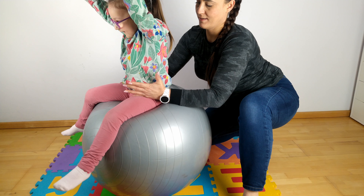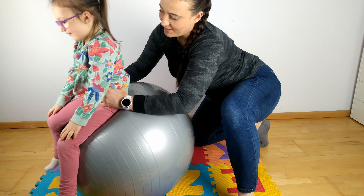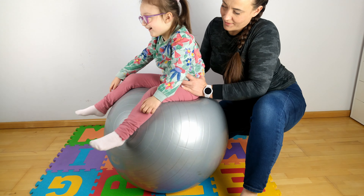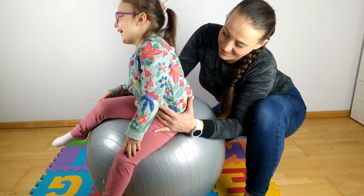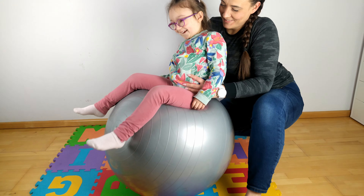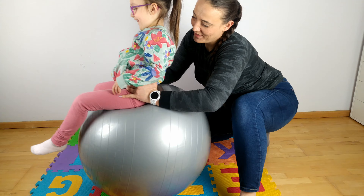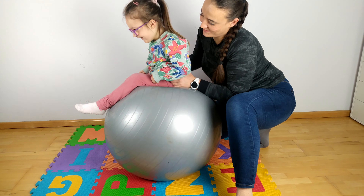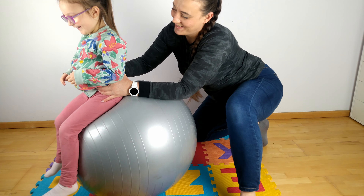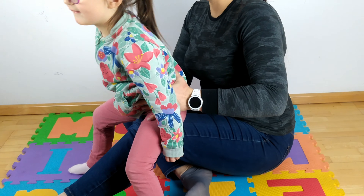The first exercise is torso tilts, which are best done on a gym ball. Place your baby on a ball and hold it with both hands, low down close to the pelvis. Tilt the baby forwards, backwards, sideways. You can make circles and gentle jumps. In this way, we engage the trunk muscles to work. If you don't have a gym ball at home, you can do this exercise on your own legs.